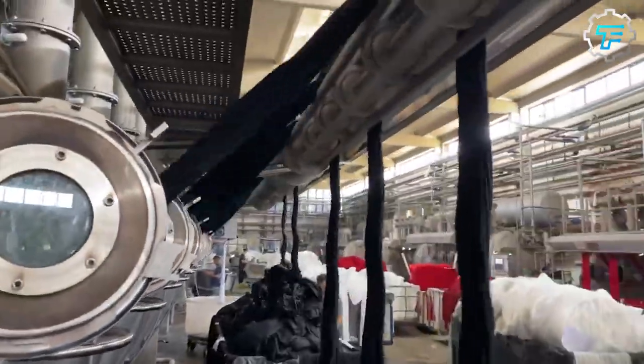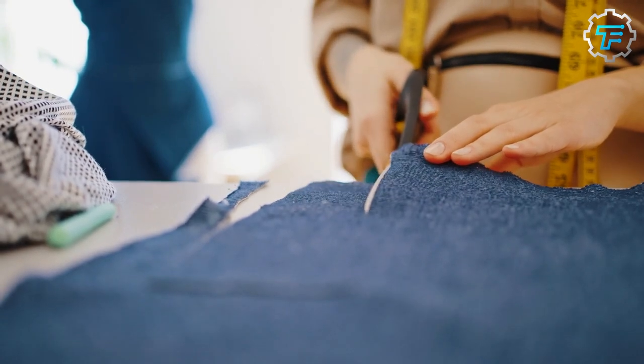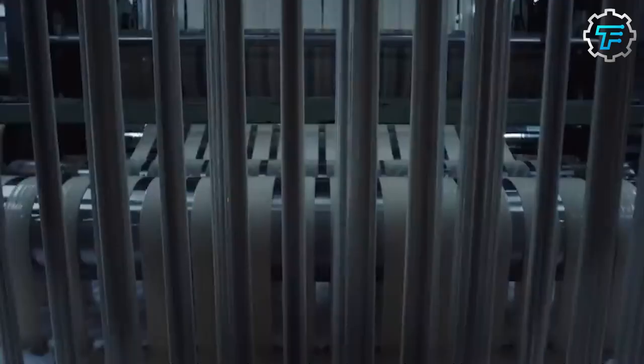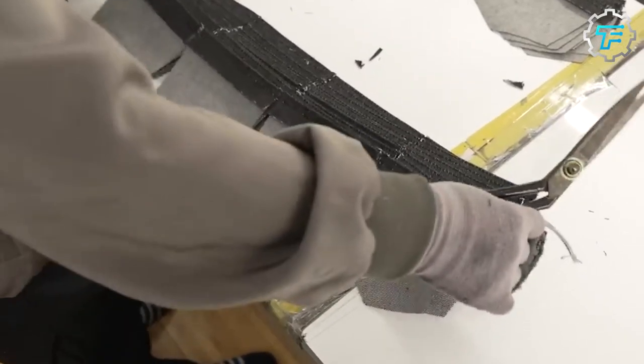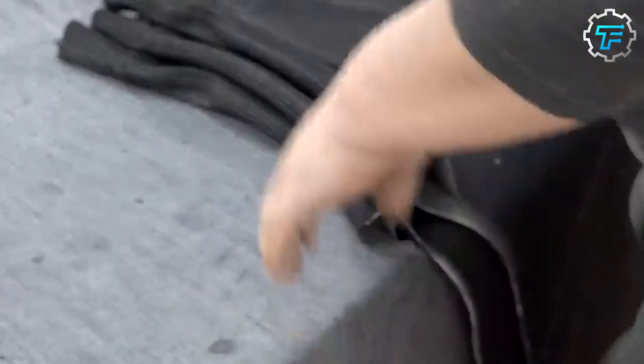Step 3: Cutting and Pattern Making. Automatic cutting machines scan and analyze digital patterns specific to each Levi's jean style and size. Based on the patterns, the machines precisely cut the denim fabric into individual pieces such as front and back panels, pockets, and waistbands. Automated systems also mark or engrave details like pocket placement onto the fabric pieces according to the stitching guidelines.